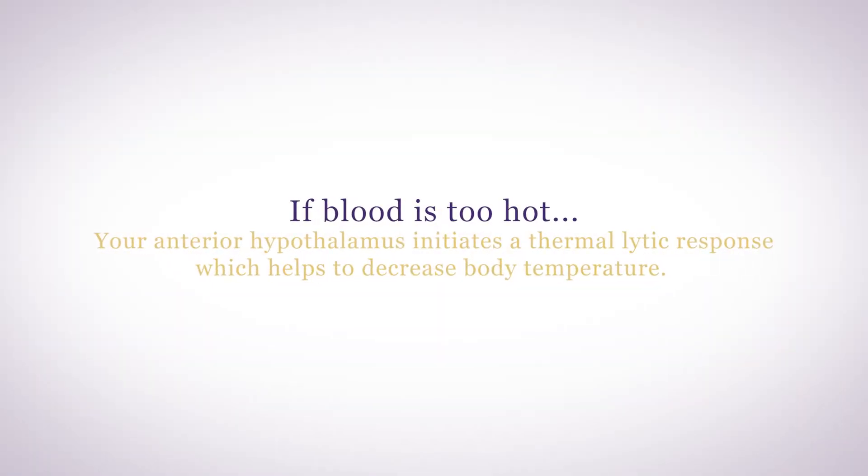your anterior hypothalamus initiates a thermolytic response, which helps to decrease body temperature. Thermolytic responses are characterized by vasodilation in the skin, which causes heat to be lost through the skin by radiation and perspiration — sweating.